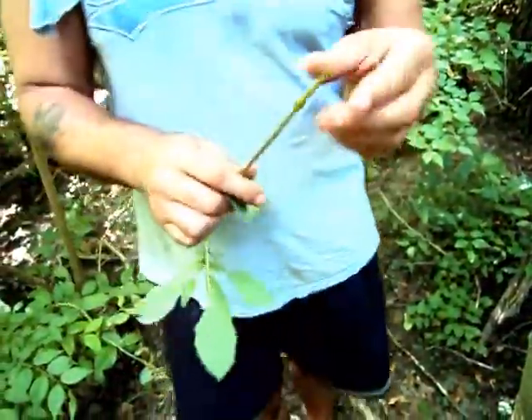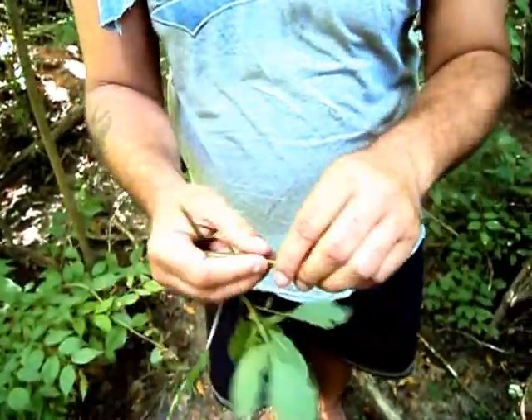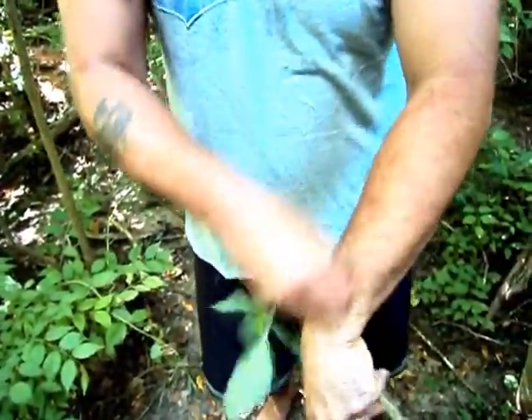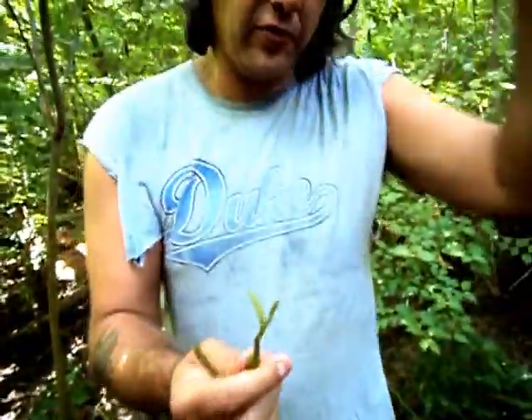Also, nettle stings — got nettle stings? Rub this on there and it'll give you some relief. Good relief, quick. Just rub it on your skin like so, get it all wet, and it cures the pain of stinging nettles.